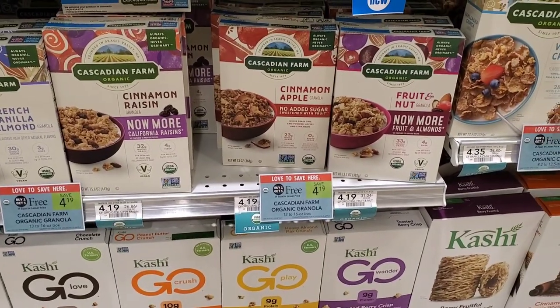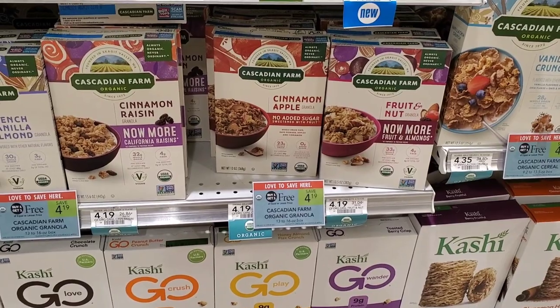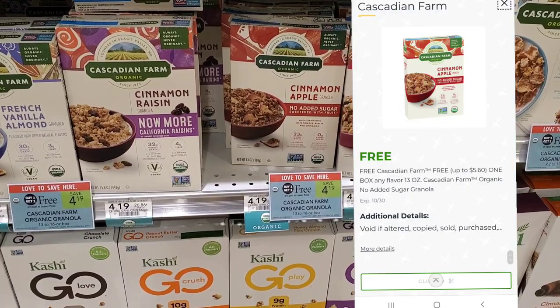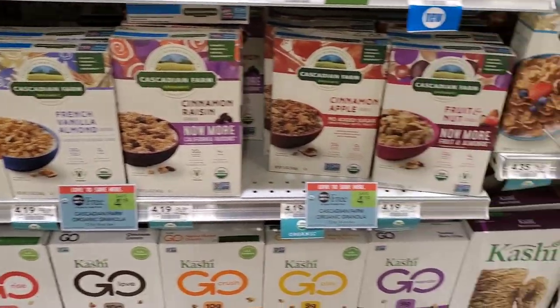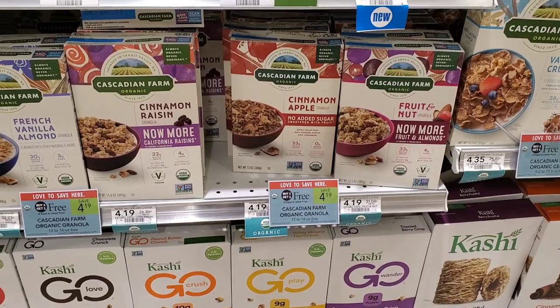The next deal is Cascadian Farms — buy one get one free. I still have a free one digital coupon, but if you don't, there's a dollar off digital and also a dollar off two digital available. If you have the free one, you have to get the cinnamon apple because that's the only variety it works on. I'm going to pick up two of the cinnamon apple and use my free digital.